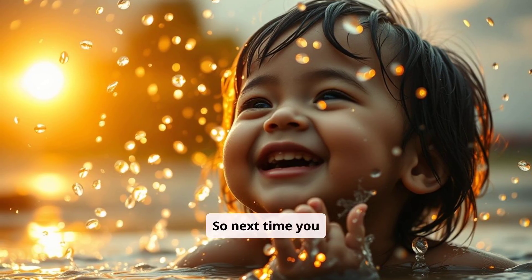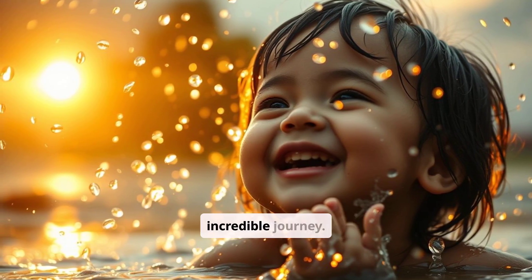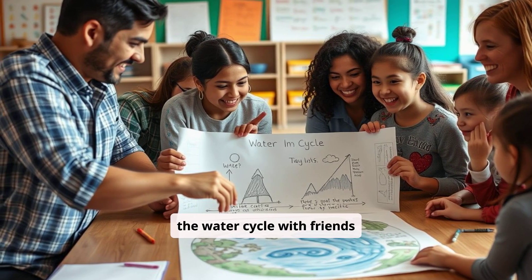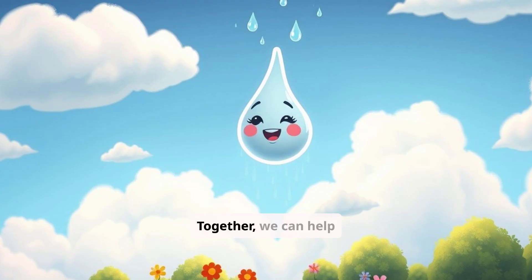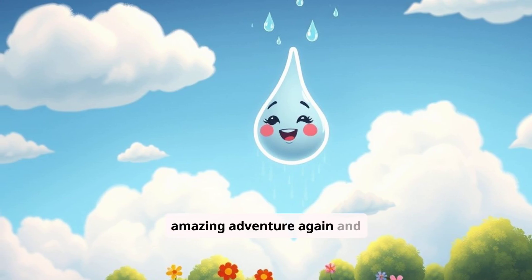So next time you splash in a puddle or watch raindrops on your window, think about Little Raindrop's incredible journey. Share what you've learned about the water cycle with friends and family. Together, we can help Little Raindrop go on its amazing adventure again and again.